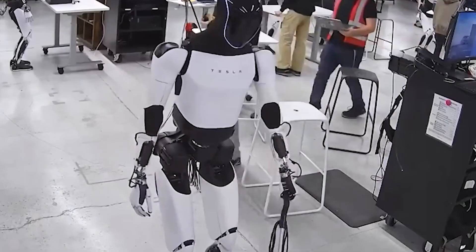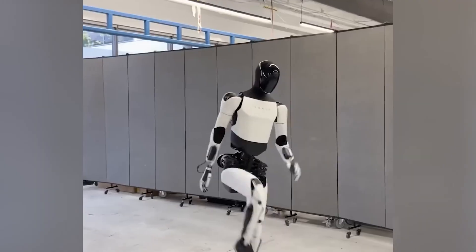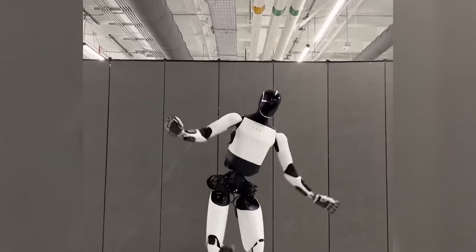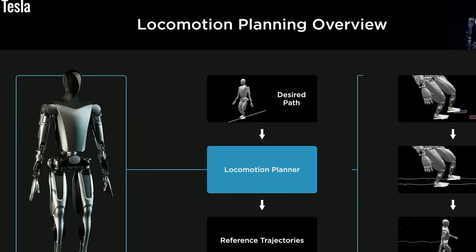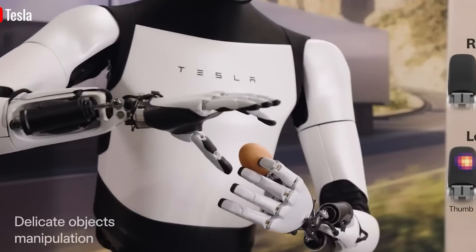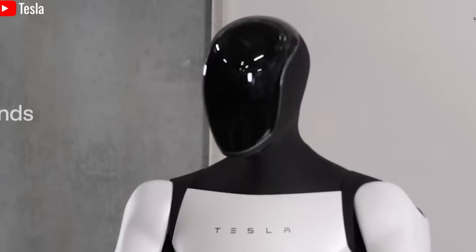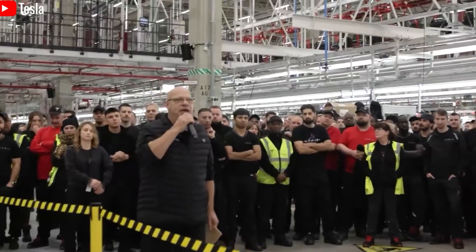The upgrades don't stop there. Gen 3 features enhanced force and inertial sensors that help the robot stay balanced and stable. These new sensors are twice as accurate as those in Generation 2, adjusting to within 0.1N of force compared to the previous 0.3N. Thanks to this added sensitivity, Optimus can make real-time adjustments to its movements, reducing the chance of falling or making missteps, even on tricky or uneven terrain. For example, if Optimus encounters an obstacle or a rough surface, it can instantly adjust its gait to keep moving without interruption.